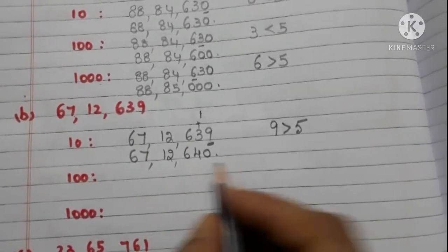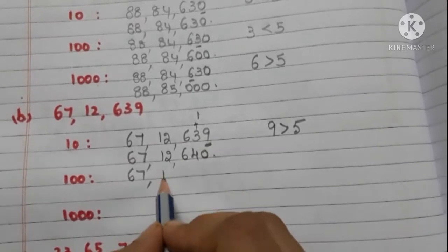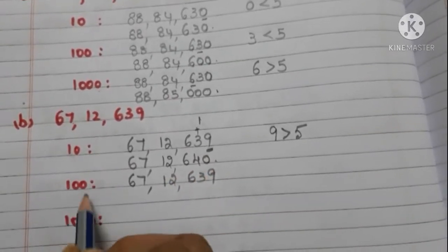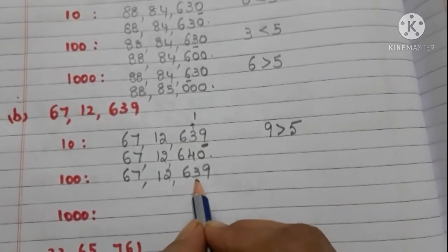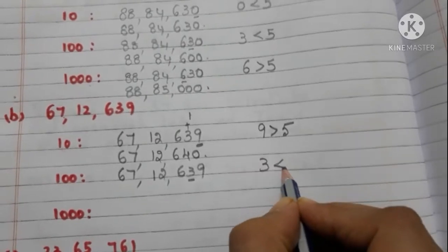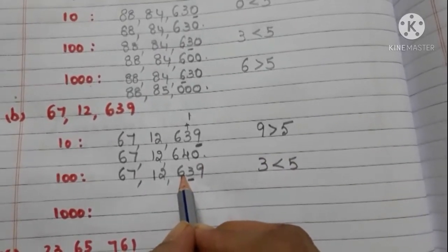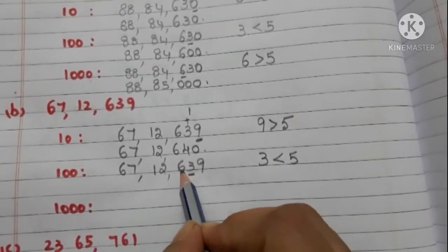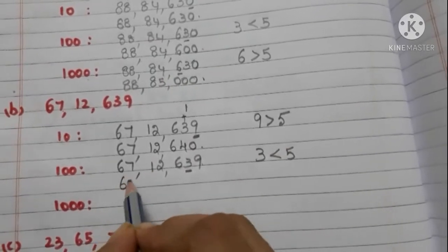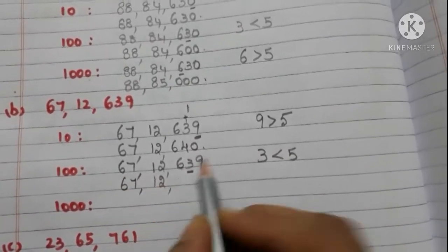Now we have to round off 67,12,639 to the nearest 100. Take the tens place digit — it is 3, and it is less than 5. So we need not add 1 to the hundreds place digit. Write 6 as it is and write zeros in the tens place and ones place. The number is 67,12,600.